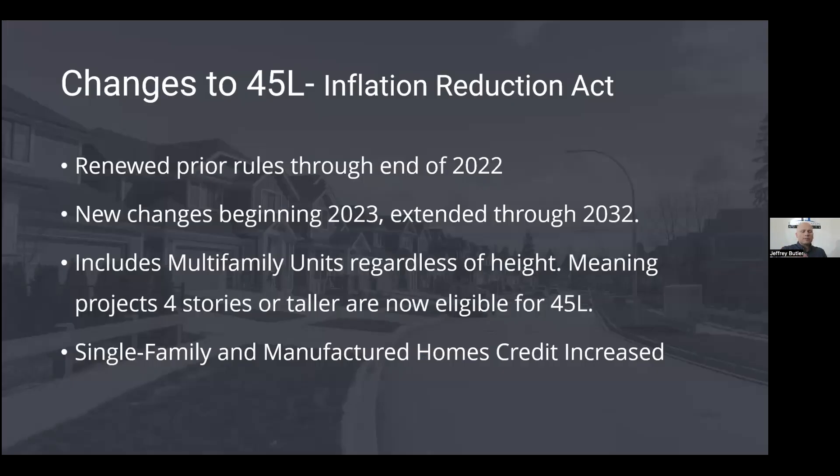With the Inflation Reduction Act, similar changes were made to 45L: the benefit was increased, different rules were created, and they opened it up to some additional building types. One type they closed it off for going forward is assisted living facilities.